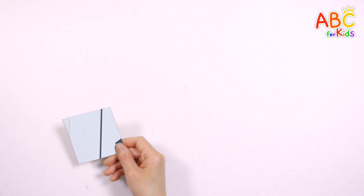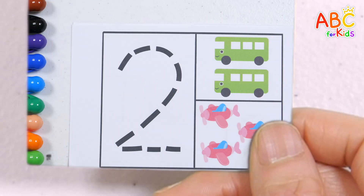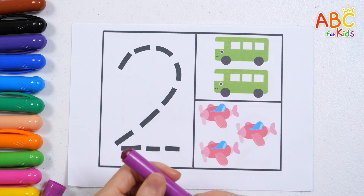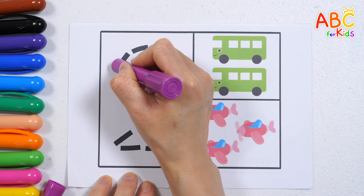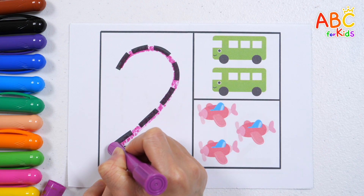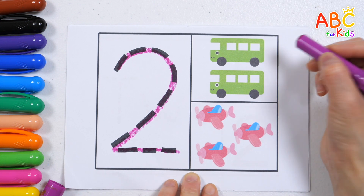What do you see? Trace the dotted lines and write down the numbers. 2. Shall we count the pictures one by one?